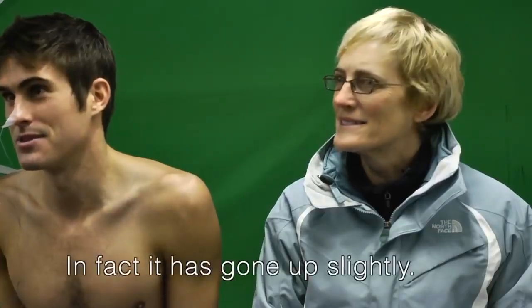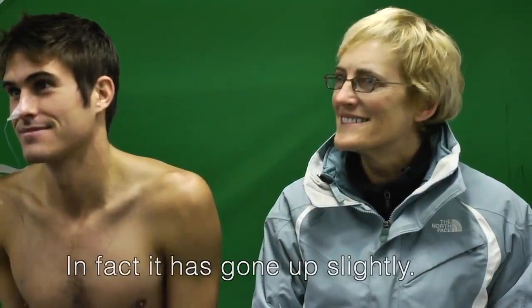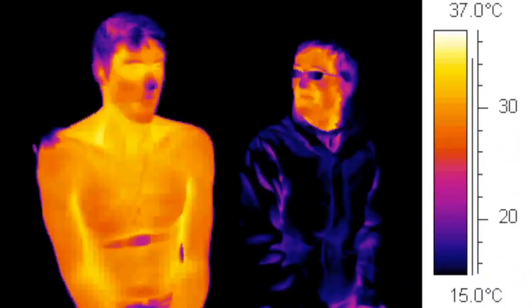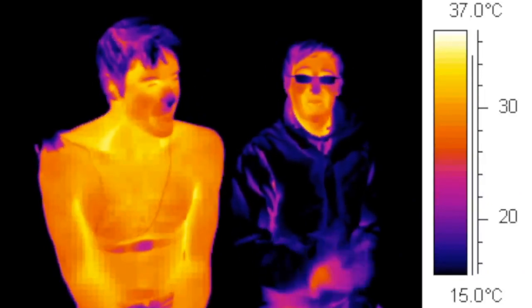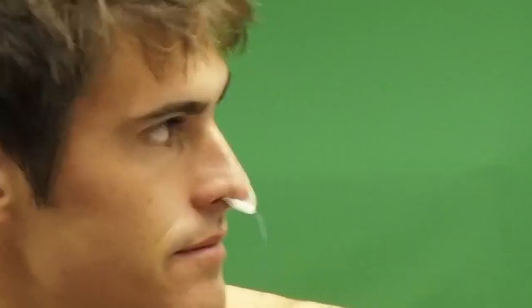Has there been any change in my core temperature? It's actually going up because you're shivering. You're 36.7 now. Isn't that partially also because the vessels constrict in the periphery, so it's sending more of the blood to the core? Amazing compensatory mechanisms.